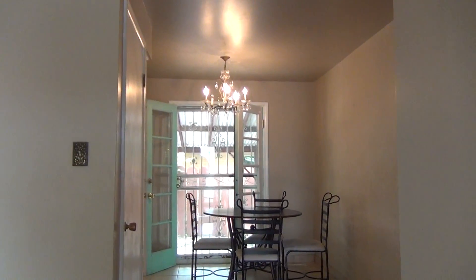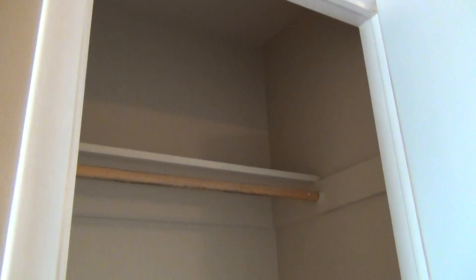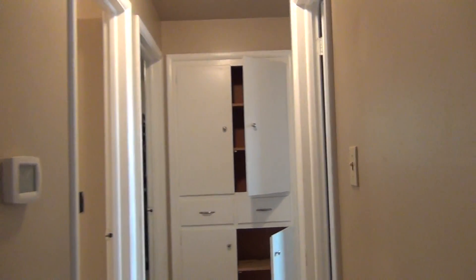Heading right back into the dining room. On the left here we have a small coat closet. We're going to take you off to the right where we have the upstairs bedrooms.